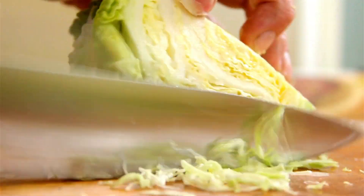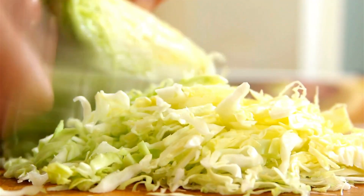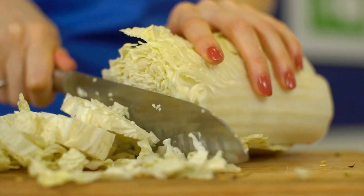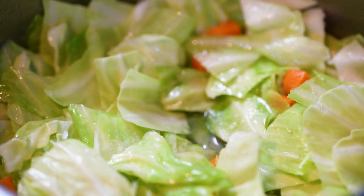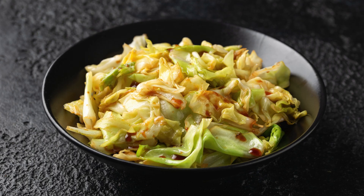Including cabbage in your meals can help you feel fuller for longer, making it a great choice for weight management. Enjoy it raw in salads, fermented as kimchi, or in a refreshing coleslaw. You can also sauté it with your favorite spices for a warm, comforting dish. The possibilities are endless with this nutrient-packed vegetable.